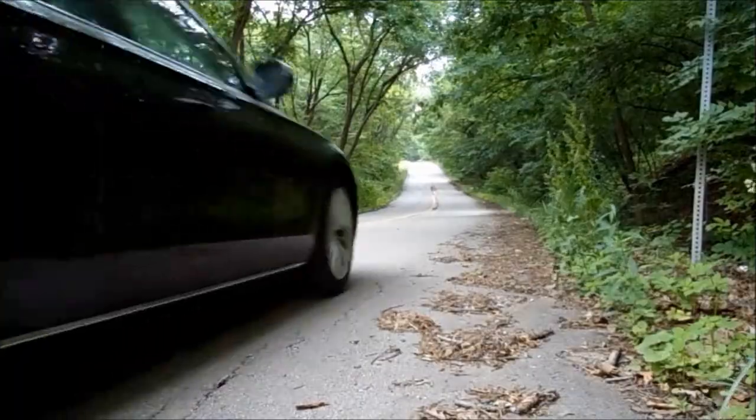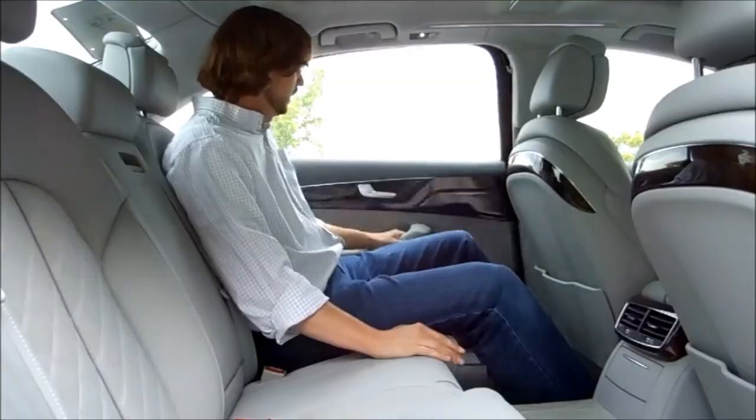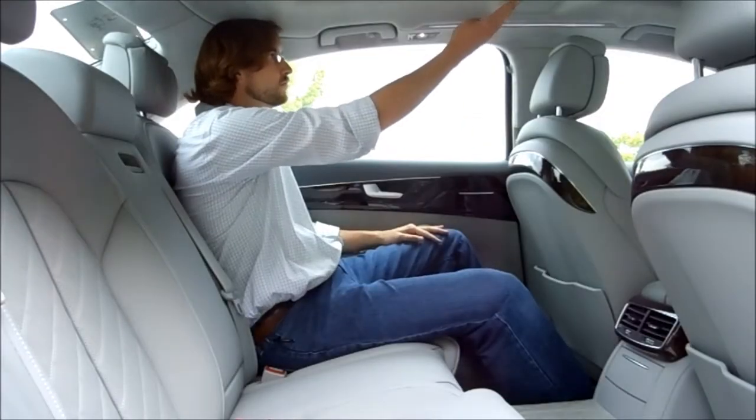This car is great. I would drive it from Maine to San Diego if anybody lets me. I love the Audi interior — it's fantastic. The rear seat is massive. I'm 6'4", 190 pounds, and that back seat kind of envelops me.